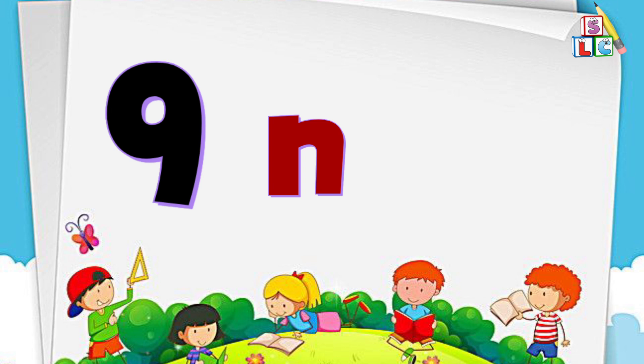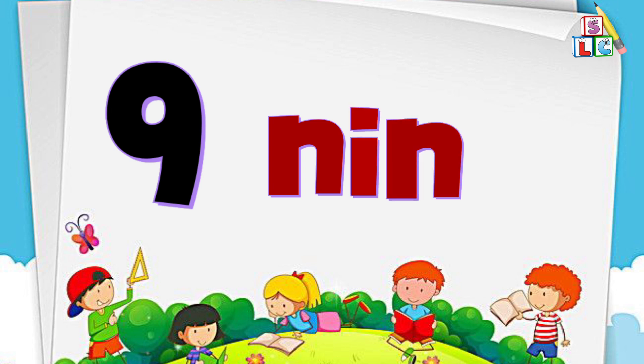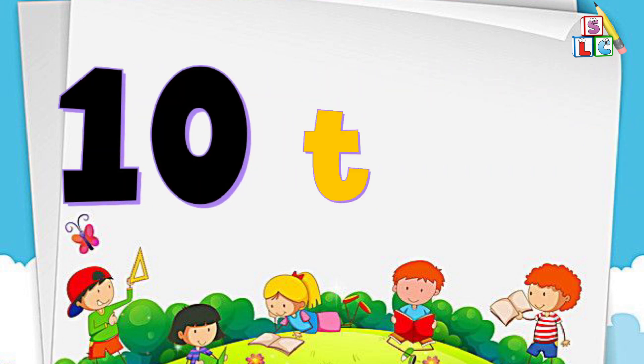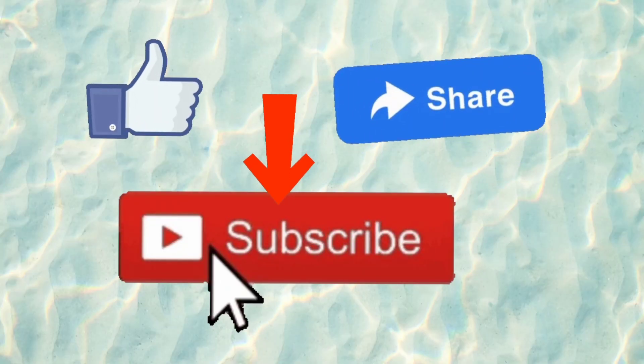N-I-N-E, 9. Number 10: T-E-N, 10. I hope you all liked the video. Don't forget to like, share, and subscribe for more videos.